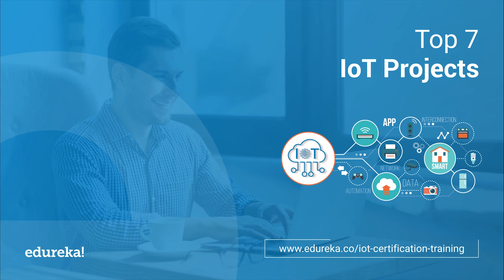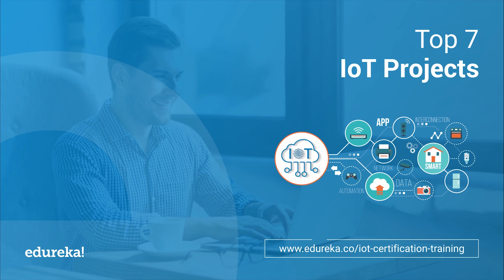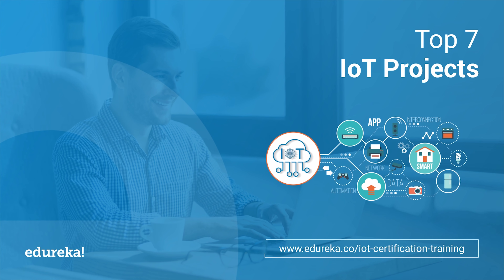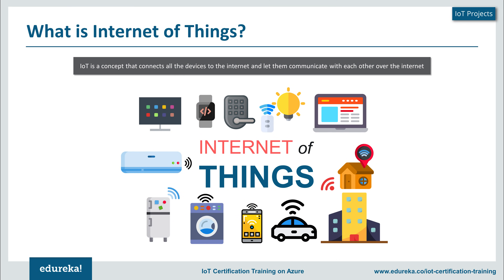Hello, this is Neil from Edureka and welcome to this interesting session on Internet of Things projects. In this session we will be talking about the top 7 projects which are outstanding in the Internet of Things domain. Before we talk about each of these projects, let me start off with a simple introduction to what is Internet of Things. Internet of Things basically is a concept or a technology which aims to connect all the devices to the internet.